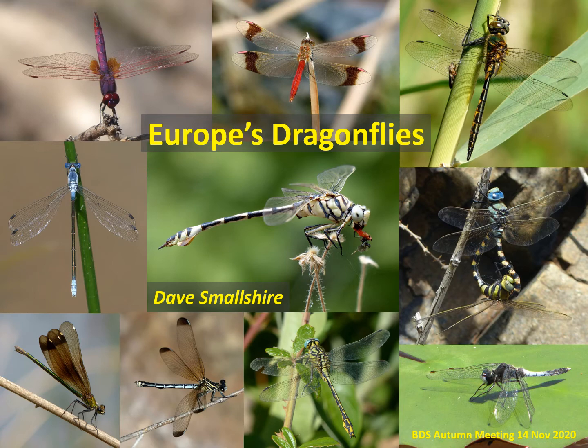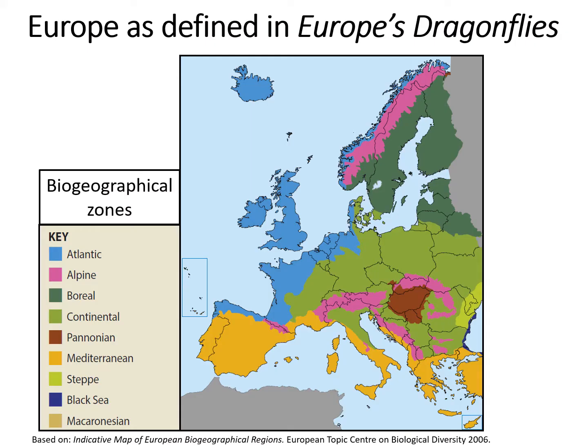Good morning everyone. It's my pleasure to kick off this strangest of BDS autumn meetings with a tour around what I think are some of the best places to see dragonflies in Europe. I hope you're all wide awake for this early start because it's going to be something of a whistle-stop tour.